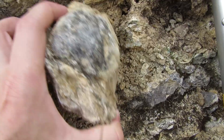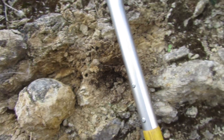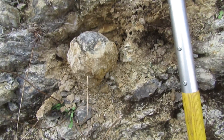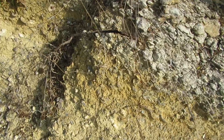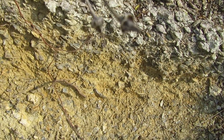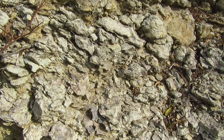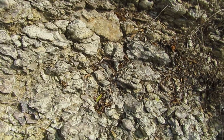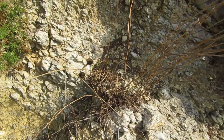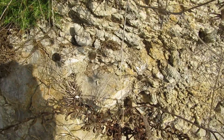Now I need to find where the gastropods and the ammonites are. There are plenty of shells and debris — remnants of shells. So far I cannot see anything complete.